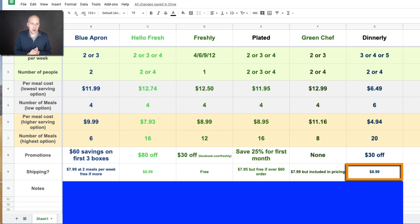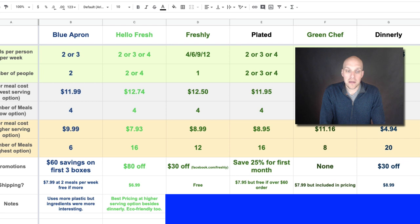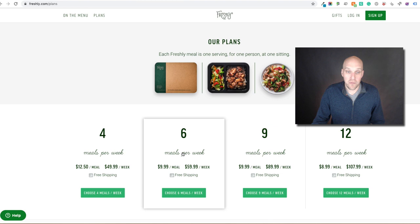Now for the notes. Blue Apron tends to use more plastic, but I thought their ingredients were more interesting. For HelloFresh, I thought they had the best pricing at the higher serving options besides Dinnerly, and they were pretty eco-friendly — everything was recyclable, which was not the case for Blue Apron. For Freshly, I thought it was really simple ordering — just choose how many meals a week you want: 4, 6, 9, or 12. Free shipping and then you just choose your meals, which is simpler than the different plans some other providers have.